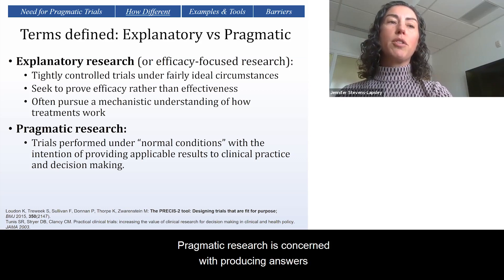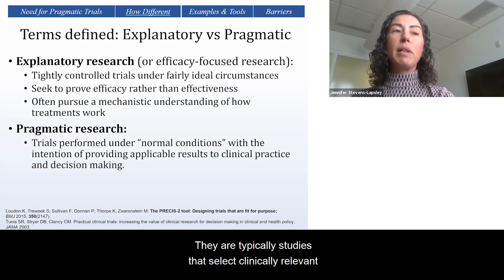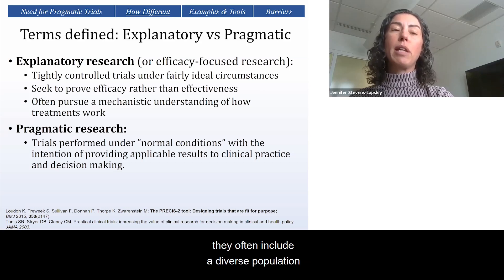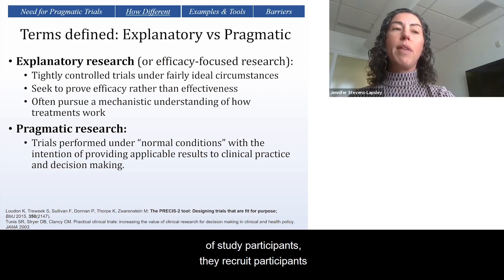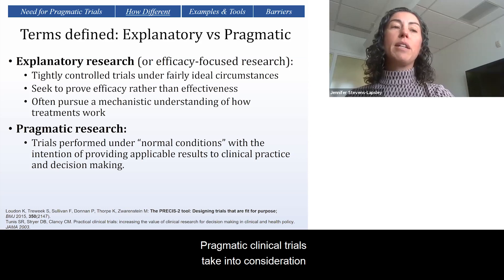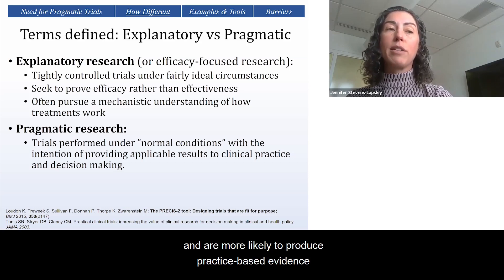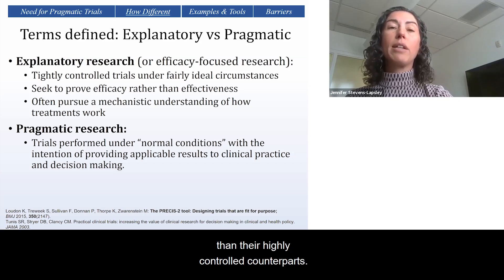Pragmatic research is concerned with producing answers to questions faced by decision-makers. They typically select clinically relevant alternative interventions to compare, often include a diverse population of study participants, recruit participants from heterogeneous practice settings, and collect data on a broad range of health outcomes. Pragmatic clinical trials take into consideration a large number of mediators and moderators that influence the implementation process and are more likely to produce practice-based evidence than their highly controlled counterparts.